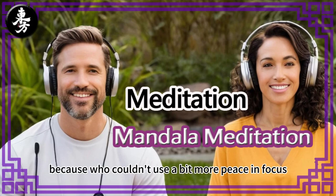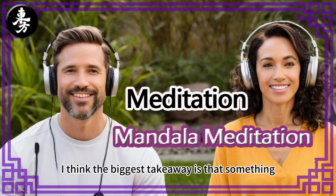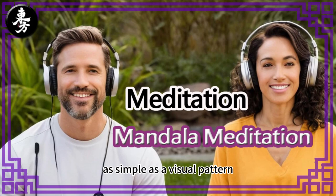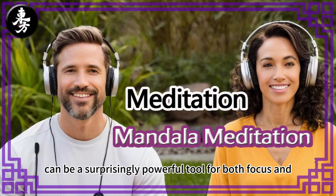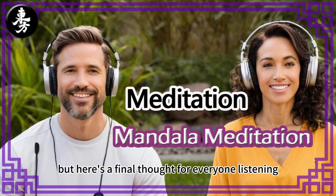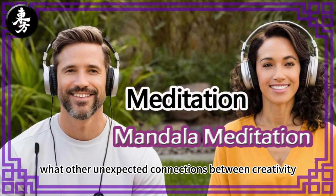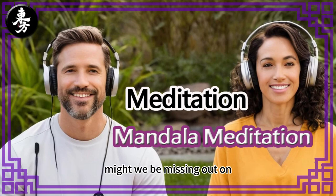Who couldn't use a bit more peace and focus? To wrap up our deep dive into mandala meditation, I think the biggest takeaway is that something as simple as a visual pattern can be a surprisingly powerful tool for both focus and peace. But here's a final thought for everyone listening: if art can be a gateway to mindfulness, what other unexpected connections between creativity, well-being, and all of that might we be missing out on? Something to think about. Until next time.